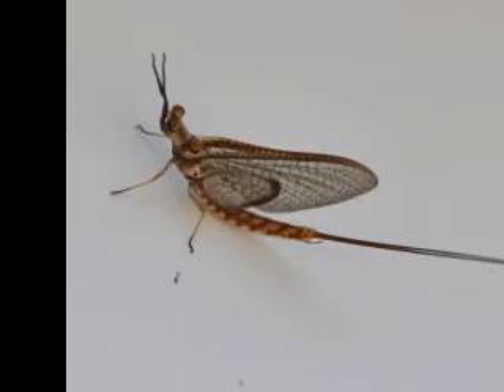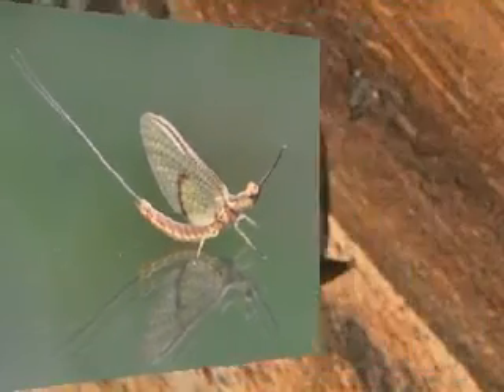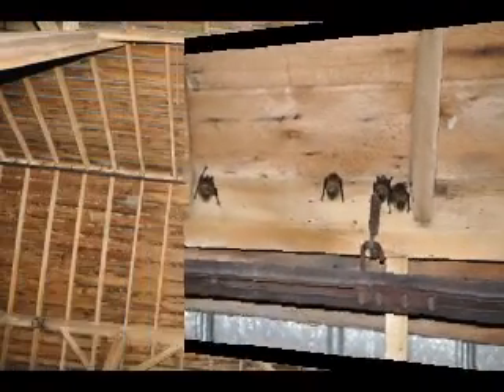These 32 sharp-teethed insectivores can catch up to 1,000 insects equal to their body weight each night using echolocation — high-pitched sounds that bounce off their mosquito dinner back into their oversized ears.